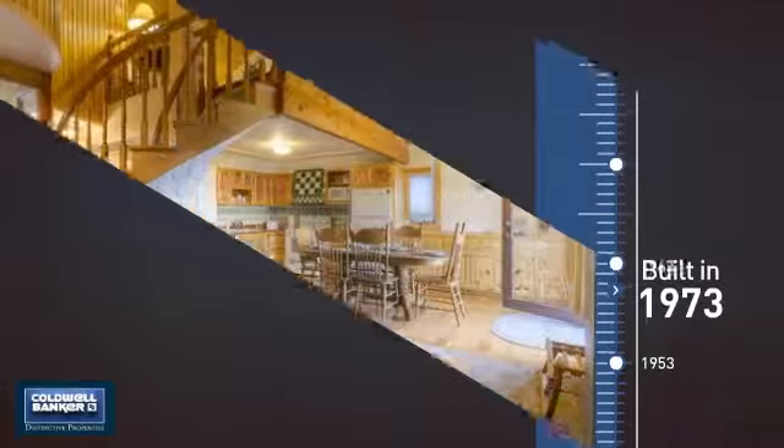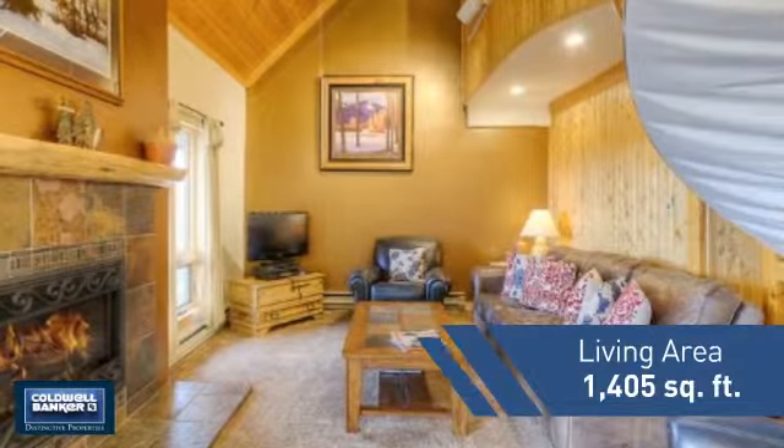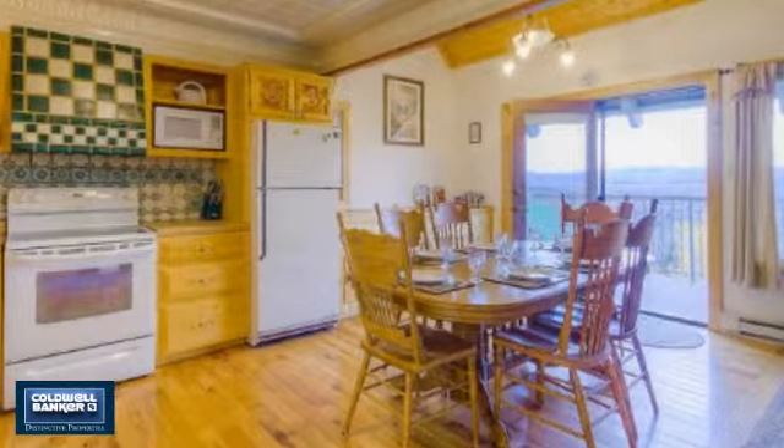This property was built in the early 70s and features over 1,400 square feet of living space, giving you a spacious layout to play host or kick back and relax after a long day.